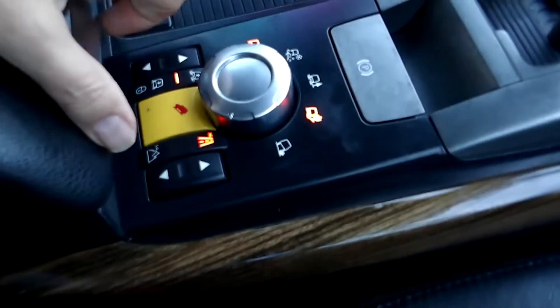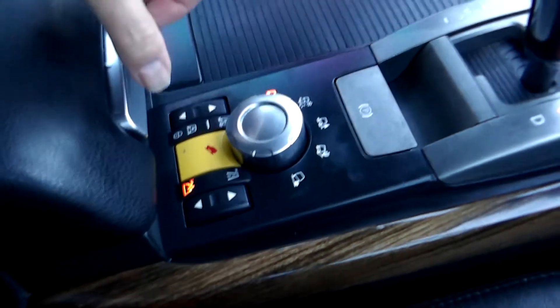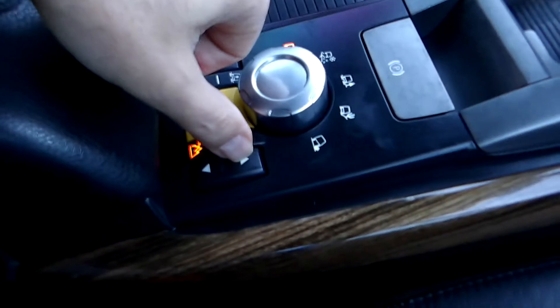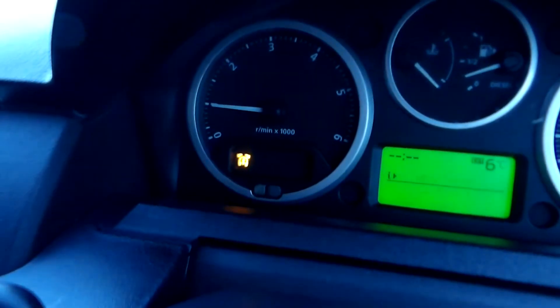I'm going to put it in high/low as well. I'll show you over there — it's in low, and now I'm changing it back to normal. That warning light I mentioned is still on, so I'm not sure what it's to do with.